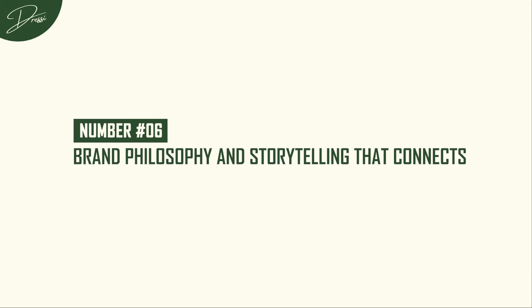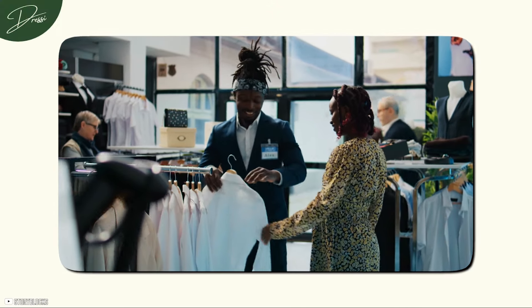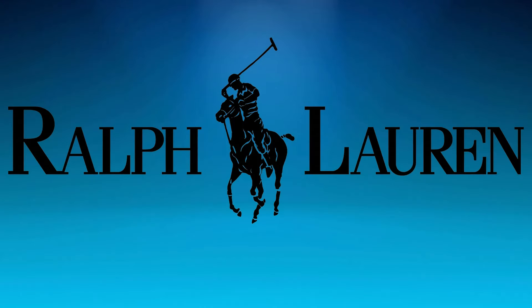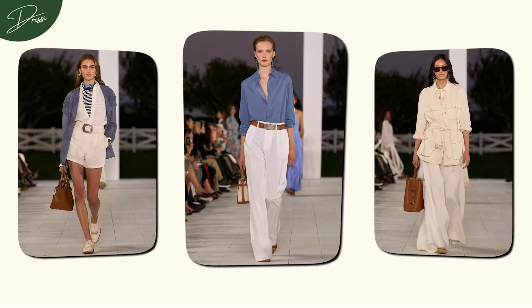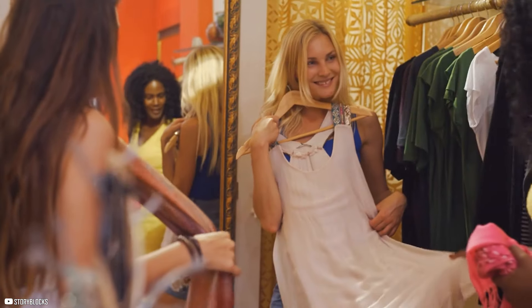Number 6: Brand Philosophy and Storytelling That Connects. Beyond the product itself, what really makes a brand high-end is its story, its philosophy, and how it connects with its customers. A genuine luxury brand doesn't just sell items — it sells a lifestyle, an emotion, a vision. Look at Ralph Lauren: they're not just creating clothing, they're crafting the American dream. From those iconic polo shirts to their grand rustic home decor, everything they make tells a story of elegance and aspiration. It makes you feel like you're not just buying clothes, you're buying into a whole lifestyle.